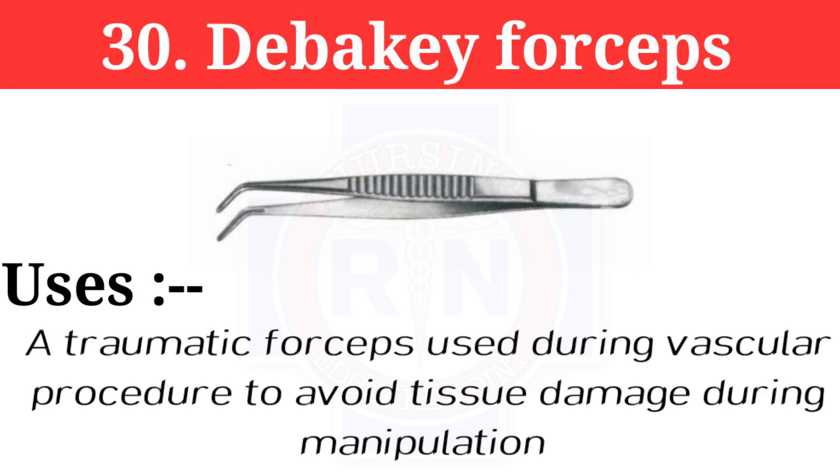Number 30: DeBakey forceps. DeBakey forceps is an atraumatic forceps used during vascular procedures to avoid tissue damage.